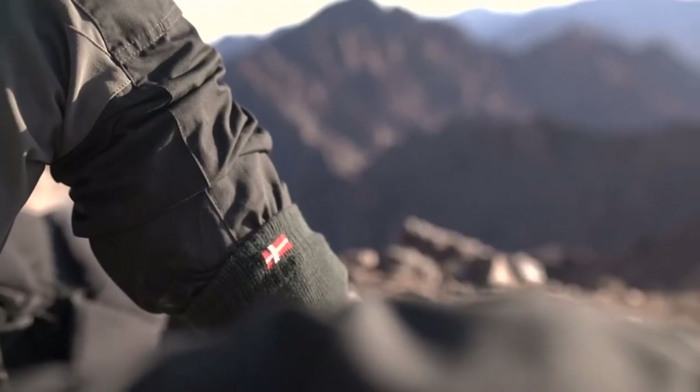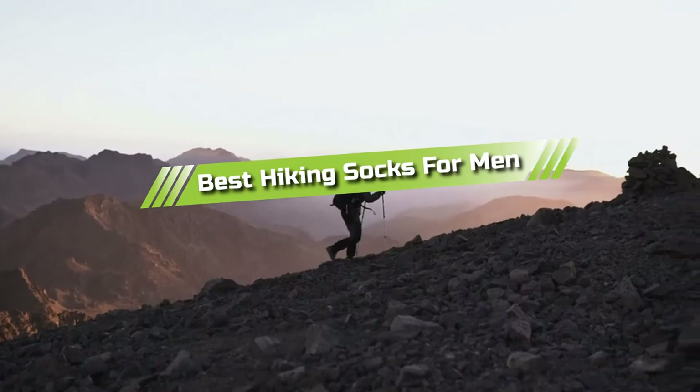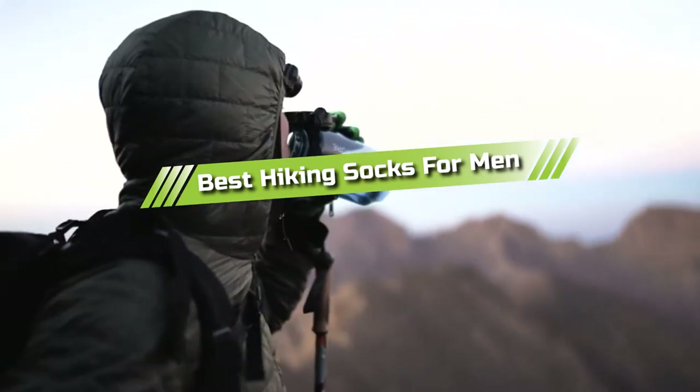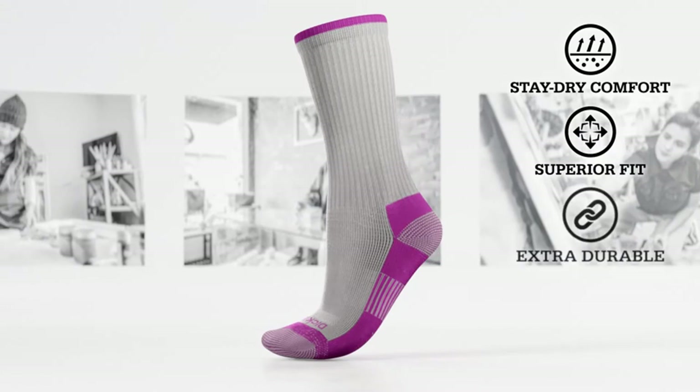Hello guys! In today's video, we are going to present you with the top 5 best hiking socks for men available on the market today. We made this list from our personal preference and sorted it based on their features, prices, quality, durability, and reputation of the manufacturers.